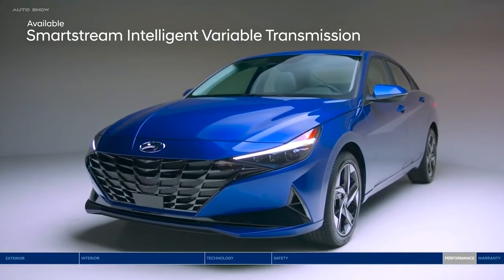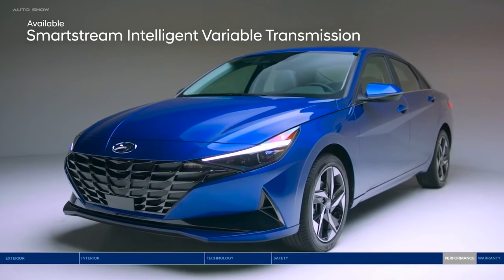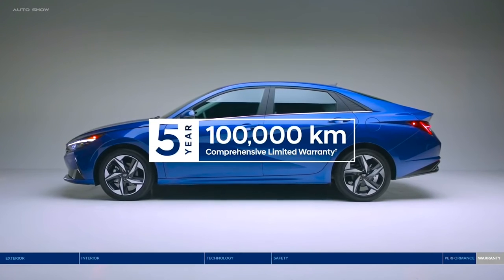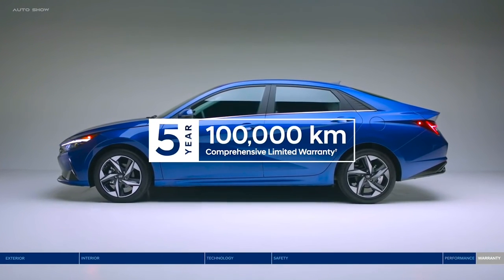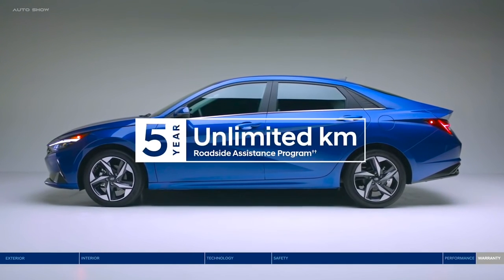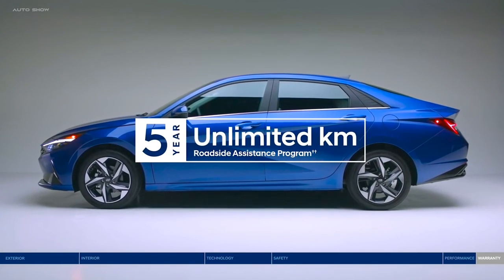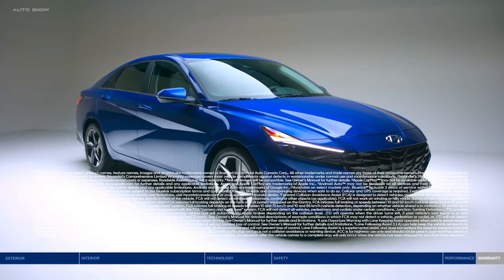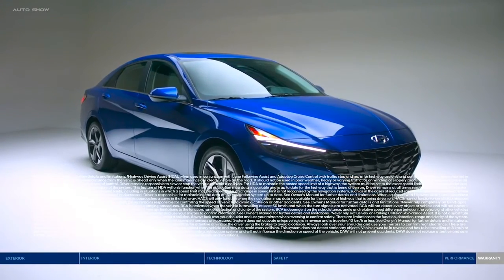Or choose to go automatic with the intelligent variable transmission for impressive fuel economy and a smooth ride. Peace of mind comes standard with the 5-year, 100,000-kilometer comprehensive limited warranty and a 5-year unlimited kilometer roadside assistance program. Make your move to the all-new Elantra — keeping you connected and protected.